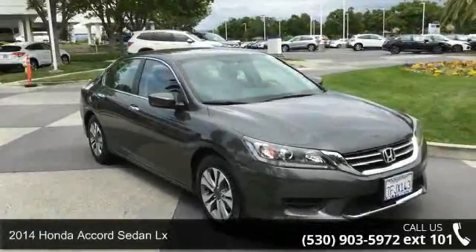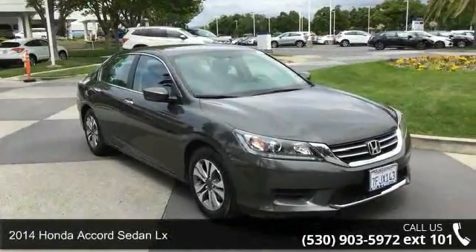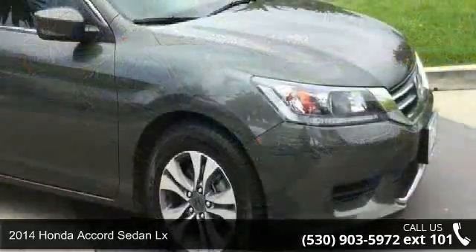Presenting the 2014 Honda Accord Sedan LX. This may be the set of wheels you've been looking for.